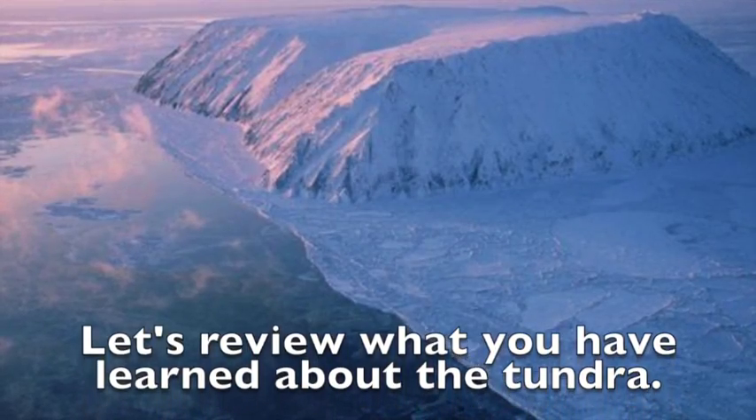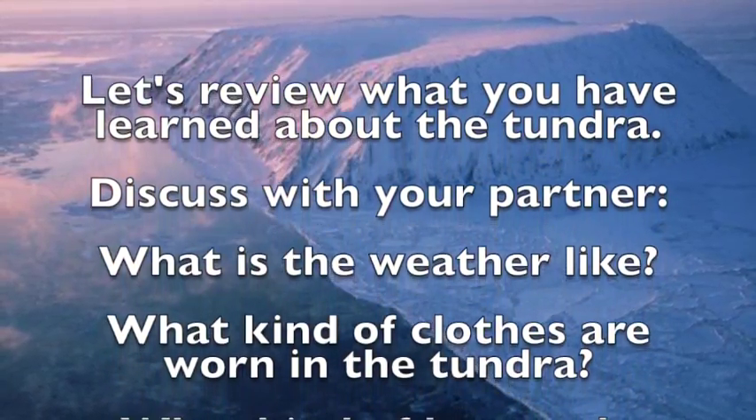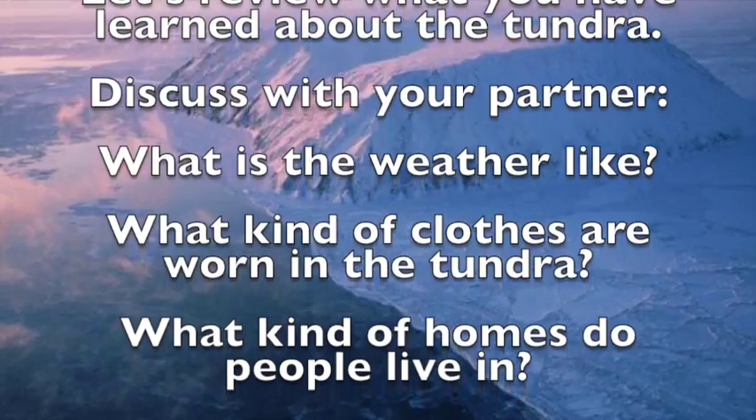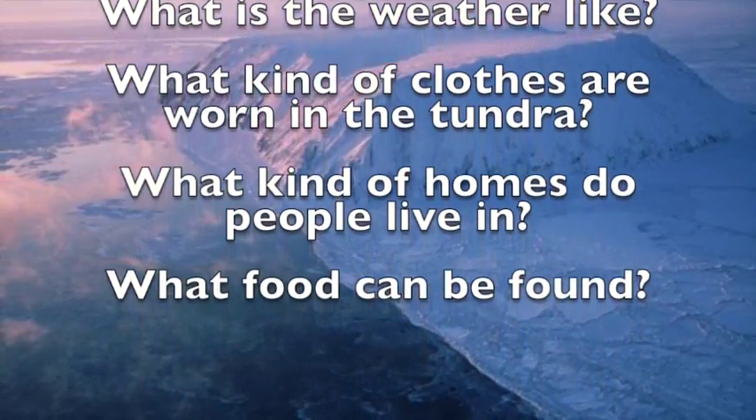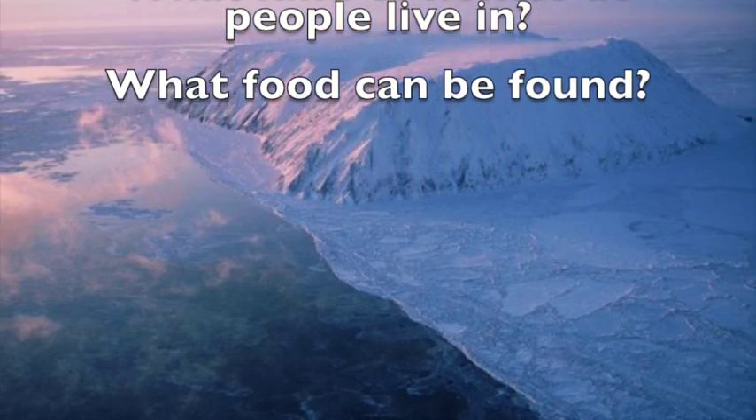Let's review what you have learned about the tundra. Discuss with your partner: what is the weather like? What kind of clothes are worn in the tundra? What kind of homes do people live in? What food can be found?